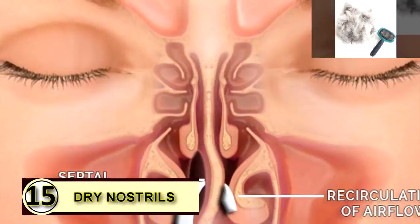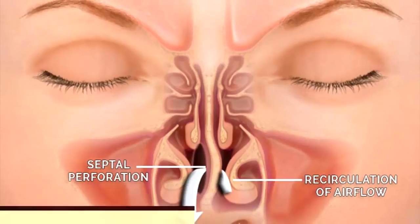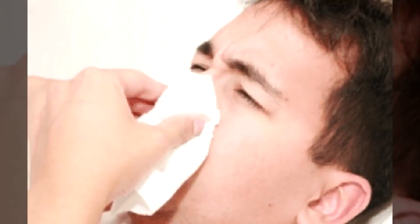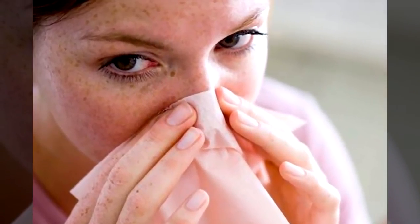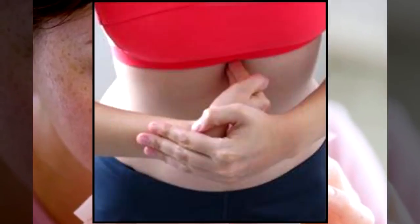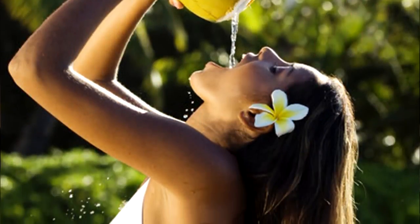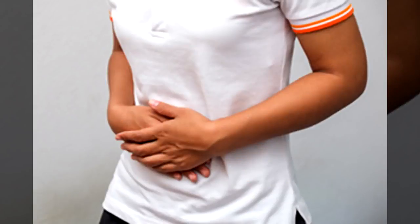Tip number fifteen: dry nostrils. Dry nostrils feel like they need to be picked at, but picked nostrils become sore and irritated — so rub a little coconut oil on the inside of each nostril to moisturize it, using just a small amount. Tip number sixteen: constipation relief. Take a tablespoon of coconut oil every morning on an empty stomach to help keep your digestive tract running smoothly. You can try up to two tablespoons to work out acute constipation as well.